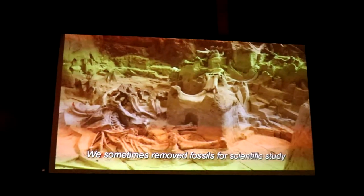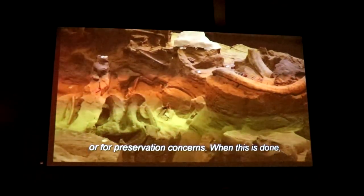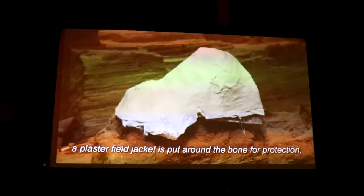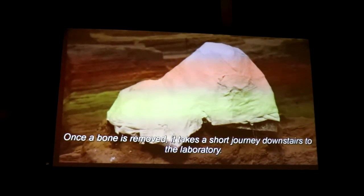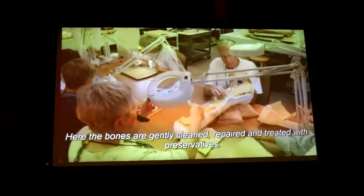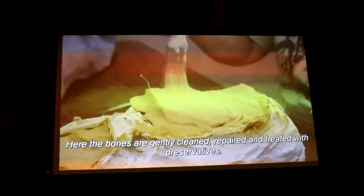Sometimes fossils are removed for scientific study or preservation concerns. When this is done, a plaster field jacket is put around the bone for protection, much in the same way a plaster cast is used to protect a broken arm bone. Once a bone is removed, it takes a short journey downstairs to the laboratory, where the bones are gently cleaned, repaired, and treated with preservatives.